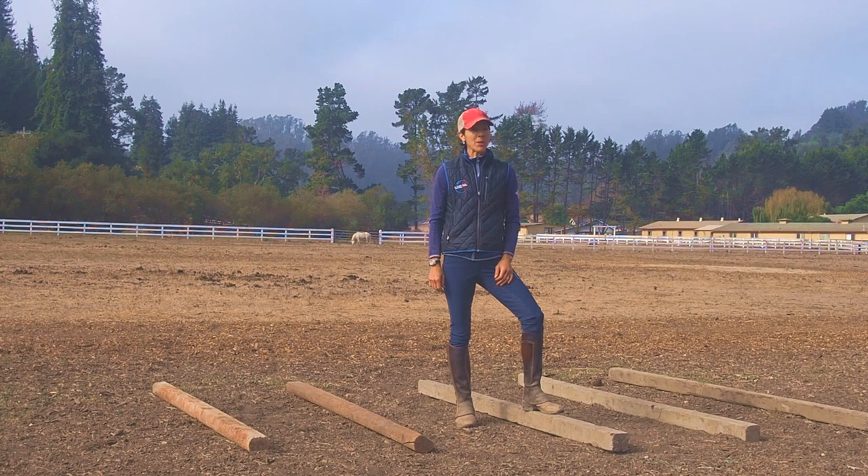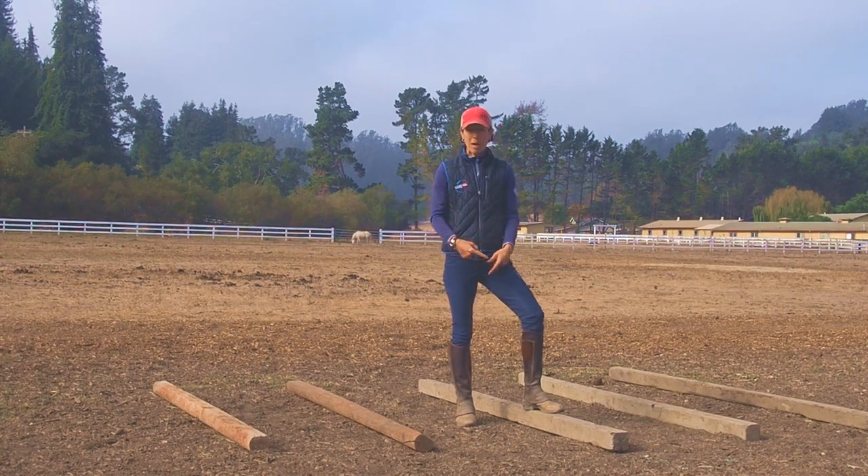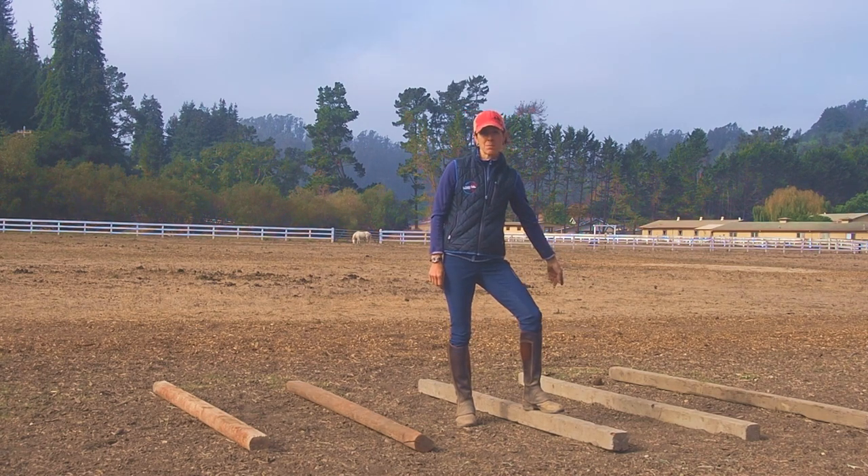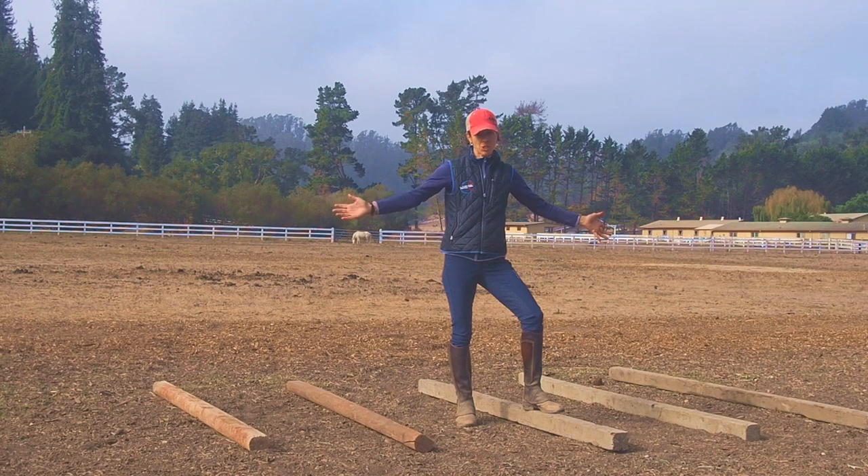Hi, I'm Jack Baloo. I want to explain why ground poles are one of the best investments you can make for your facility. These are just simple landscaping timbers that I use — they don't have to be fancy jump poles.